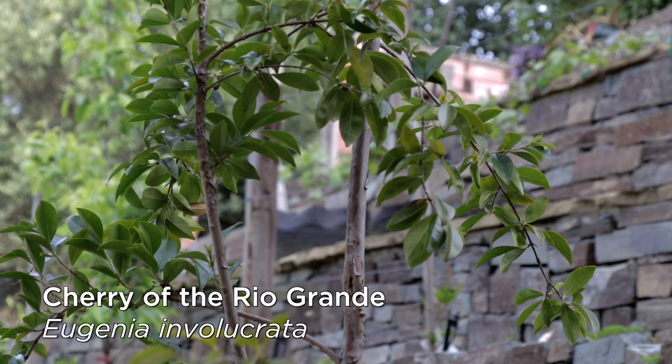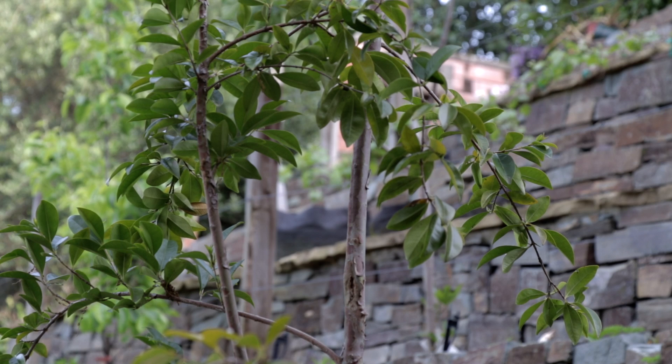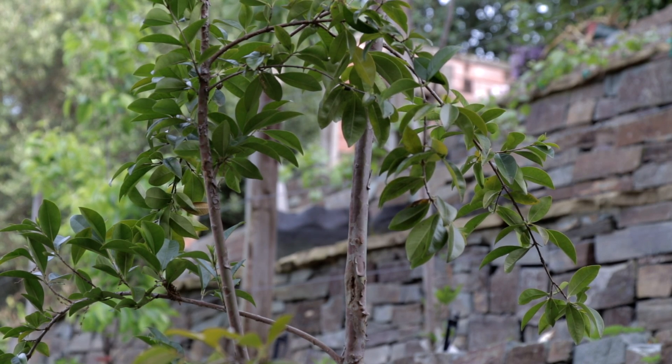Cherry of the Rio Grande — same exact deal as Suriname cherry. Everyone in the Bay Area should at least consider growing this delicious fruit. No problem at all with the winter — perfectly adapted to the Bay Area. Grow a cherry of the Rio Grande if you can find one; unfortunately, just like Suriname cherry, you're not going to find it at any of our local nurseries.